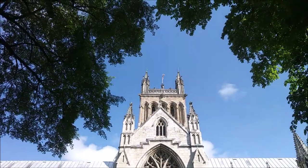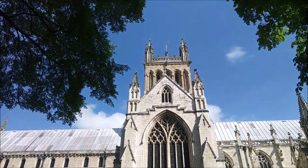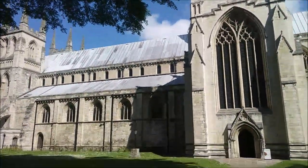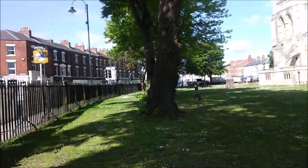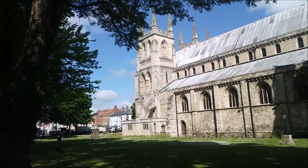If you look right up there, I think you can just about catch the Saint George's flag. There we go — there's the entrance there to the abbey.